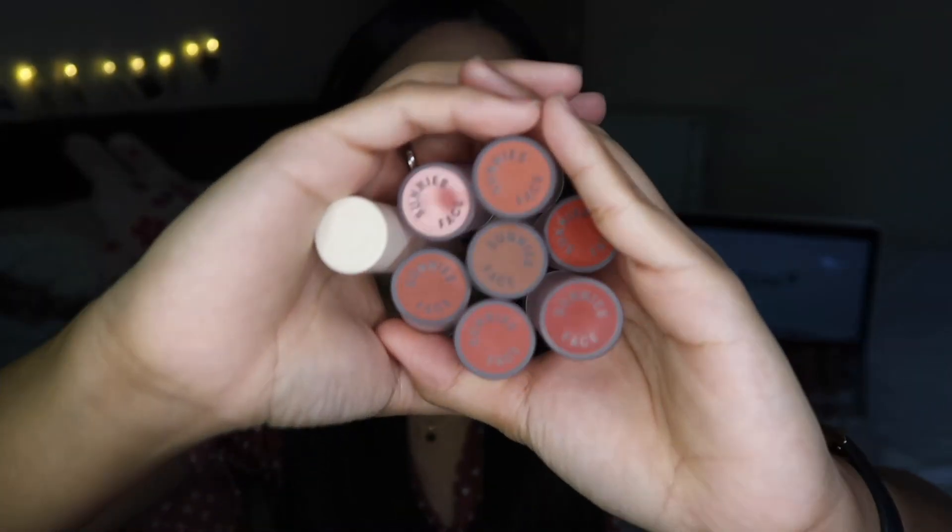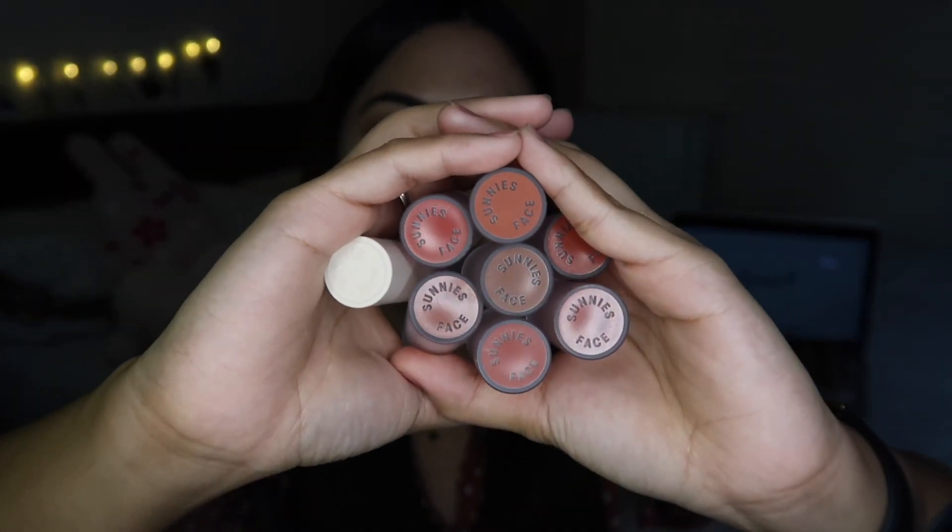I'm gonna start off with Fluff Matte first. So these are the Fluff Matte collection — I am missing Mood, I don't know what happened to it but it's gone, it walked out of the group chat. I think I've overused it and finished it. And then here in the cute acrylic box is all the Lip Dips.